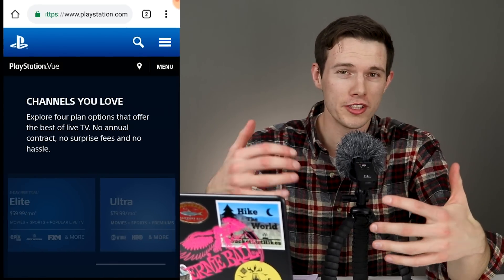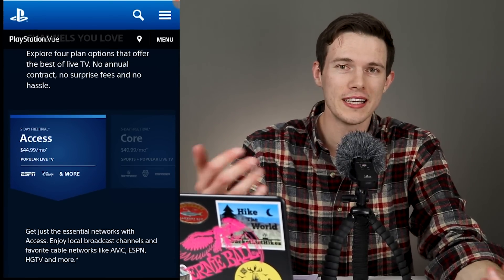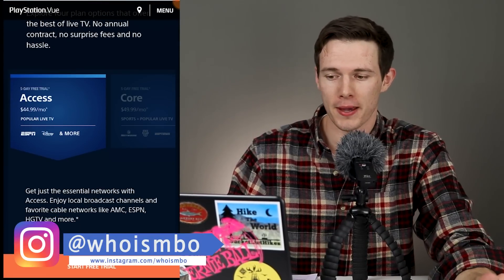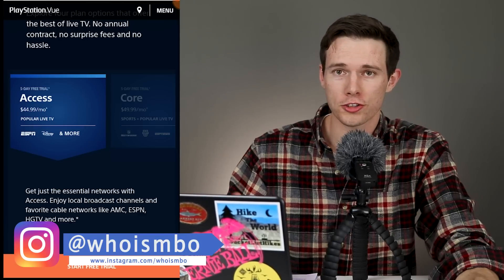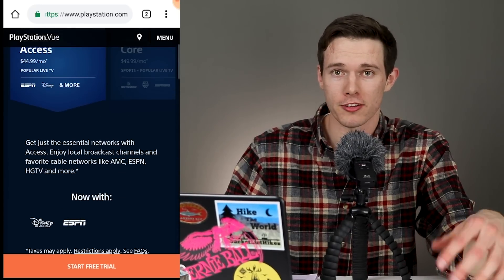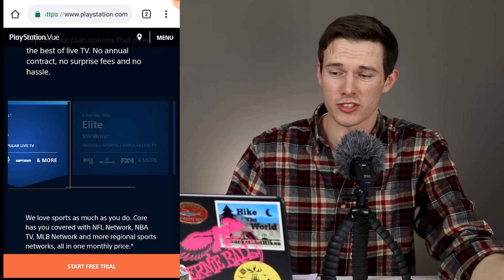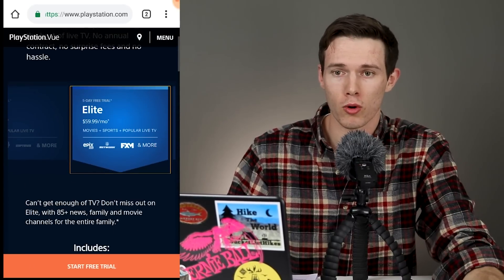The next category is channels, because along with pricing, you really need to consider what you're getting for these prices. With PlayStation View, the first package is called the Access Package, which gives you $45 a month for 47 or more channels. You also get a five-day free trial. The next package up is $5 more per month — it's called the Core Package. This gives you a five-day free trial as well and over 70 channels. After that, you get the Elite Package, which is $60 a month, also with a five-day free trial and 93 or more channels.